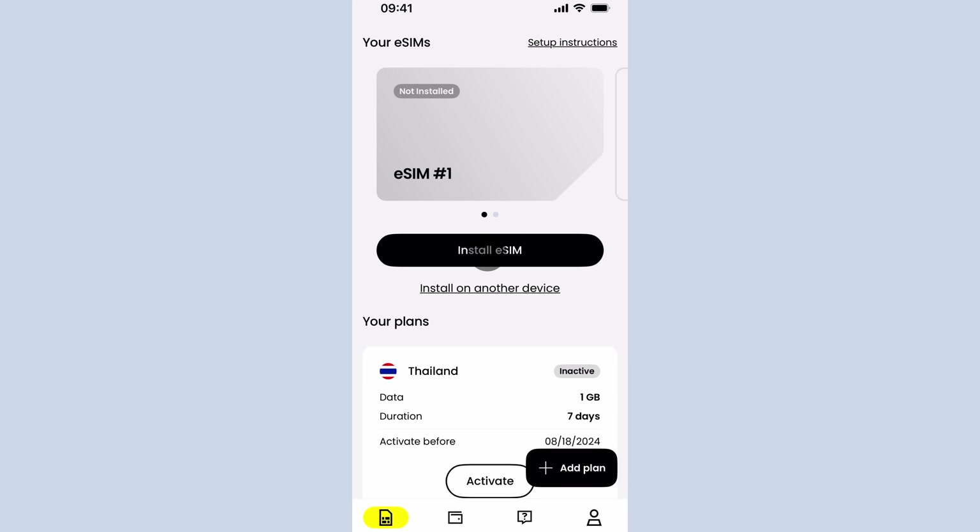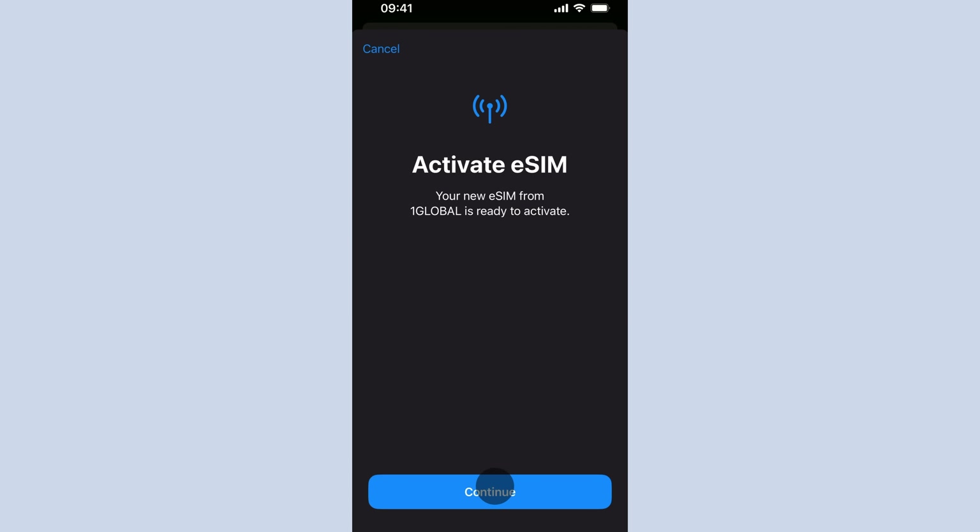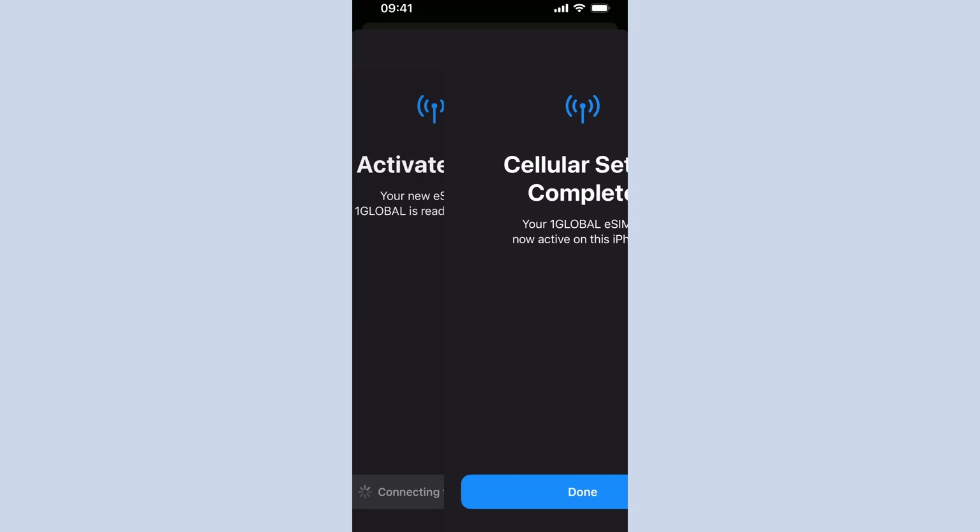Whenever I traveled, one of the biggest headaches before eSIMs was getting a SIM card. I remember a time when I bought a SIM card from a local 7-Eleven — turns out it didn't work. Another time I had to wait at the airport SIM card stall and they couldn't get it to work. When I traveled to South Korea, I used to have to go to the SIM card store in the middle of Myeongdong, and they were the only ones who could get it working on my phone. But eSIM has been a game-changer — instant connectivity wherever you travel, and you save money on roaming fees.